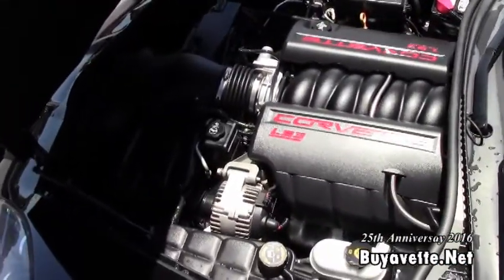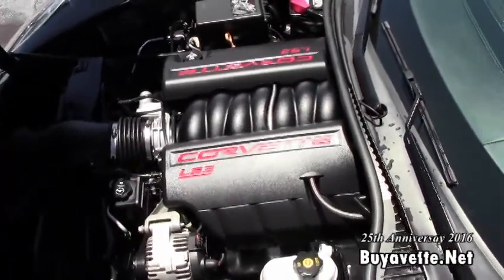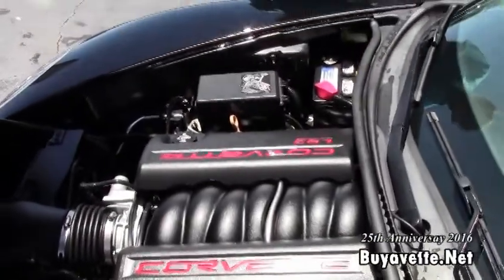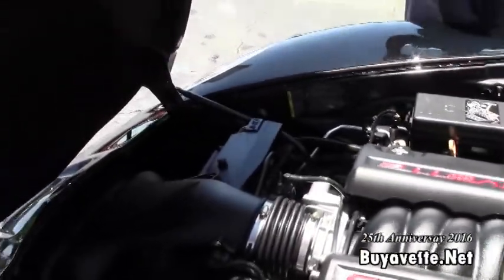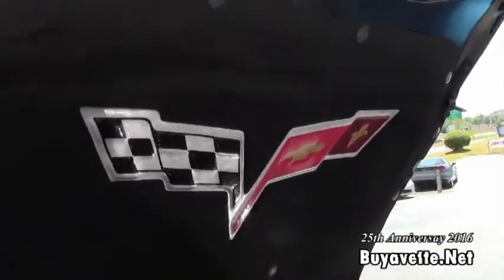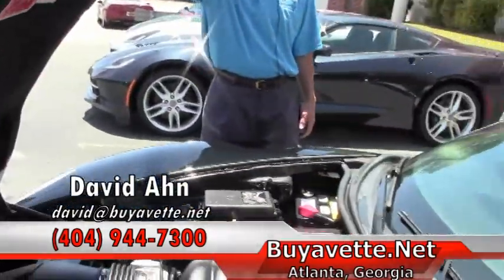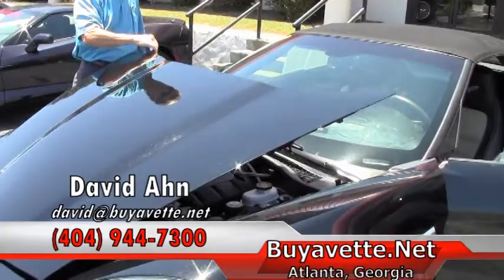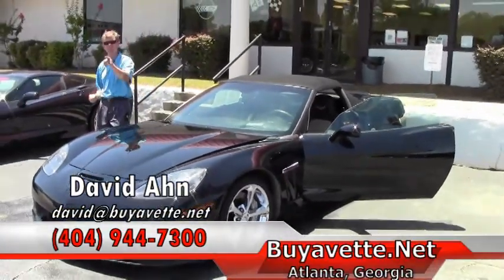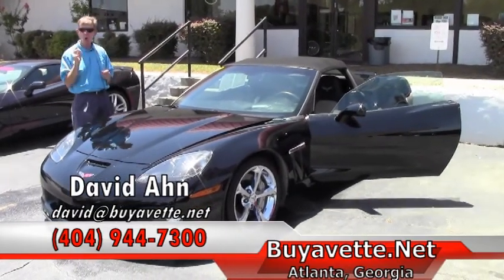As we take a look at the Corvette LS3 engine — 436 horsepower. This is a 2011 Grand Sport, and this car gets great gas mileage and has a lot of power. Folks, if you're looking to have a fun summer or fall, call David at Buy a Vet in Atlanta, Georgia. 404-944-7300, or email me david@buyavet.net. And remember, always ask for David.